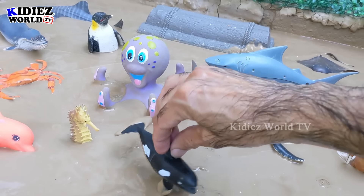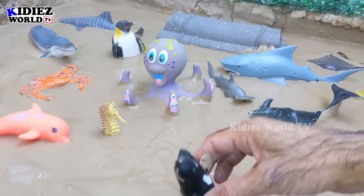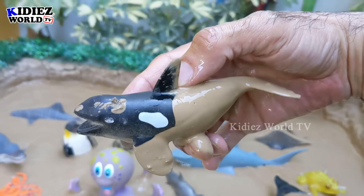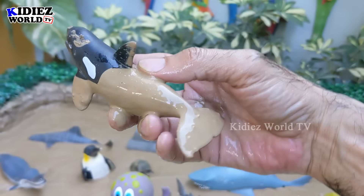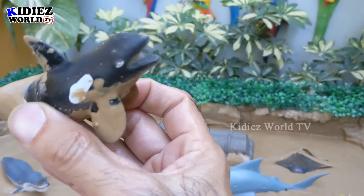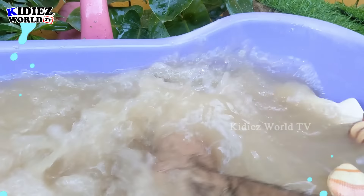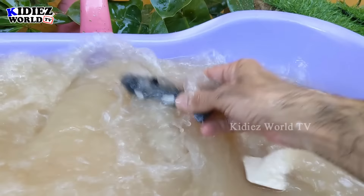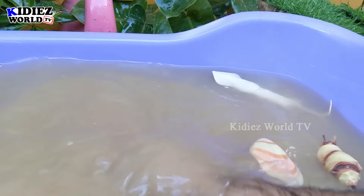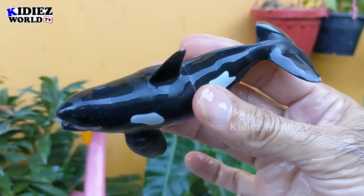The next one we have is a killer whale. Wow, this killer whale — oh my god, it dropped from my hand! This killer whale is so big and a very, very dangerous big sea fish. Let's make him clean. There we go, killer whale!